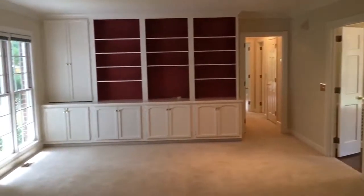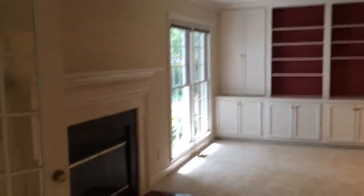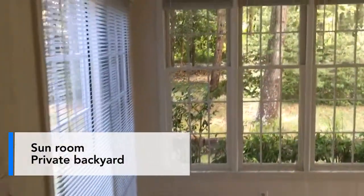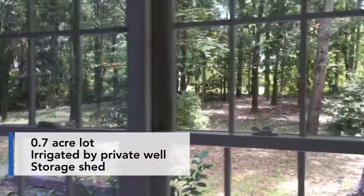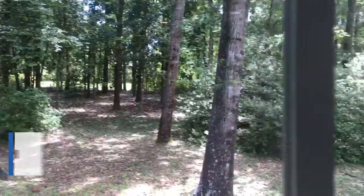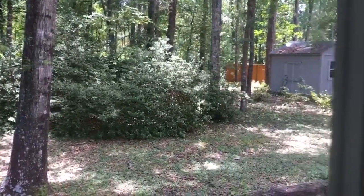Once you leave the kitchen, you'll enter the living room, where you'll notice the custom bookshelves and a wood-burning fireplace. Right off the living room is a great sunroom that overlooks the private backyard. The lot is 0.7 acres — a very nice sized lot with a lot of mature trees, and it's also irrigated by a private well. You also have a storage shed for all your yard tools and beach toys.